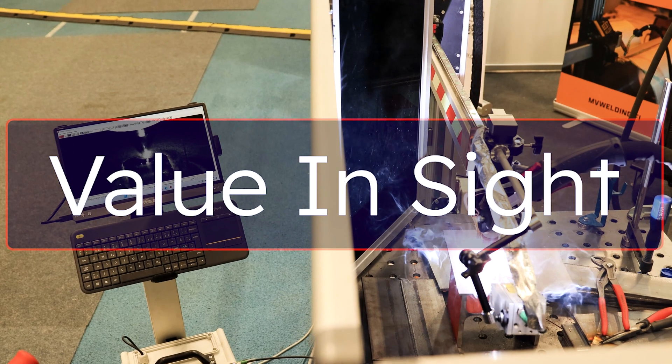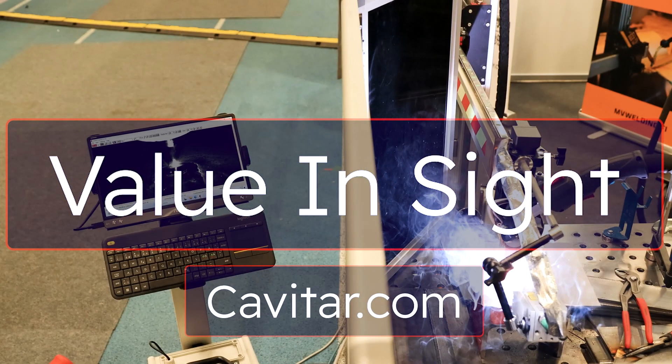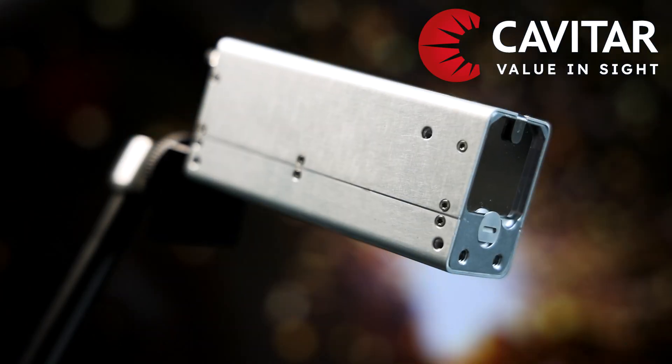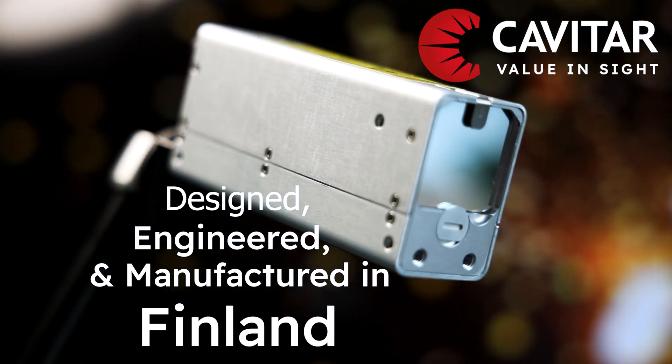To get to know how Cavitar's arcless vision can provide value to your organization, please visit our website at www.cavitar.com. Cavitar Welding Camera is designed, engineered, and manufactured in Finland.